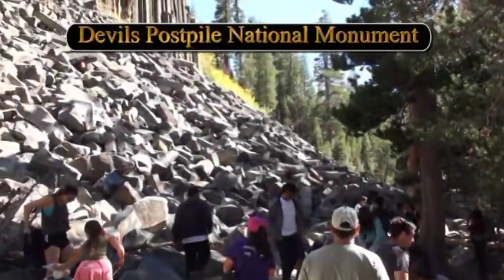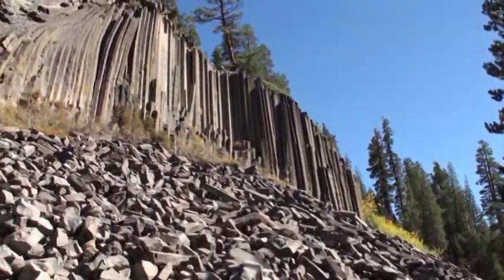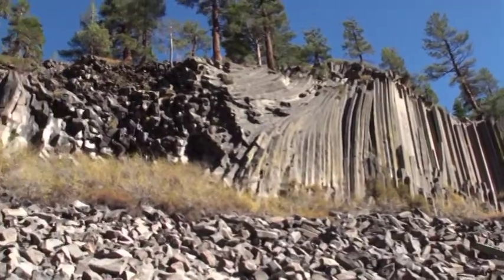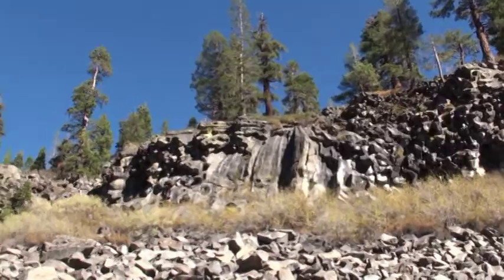This is Devil's Postpile, which is columnar jointing formed in a basalt lava flow, creating this awesome jointing pattern that looks like vertical posts.